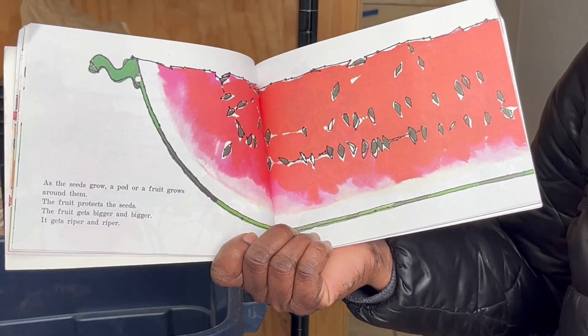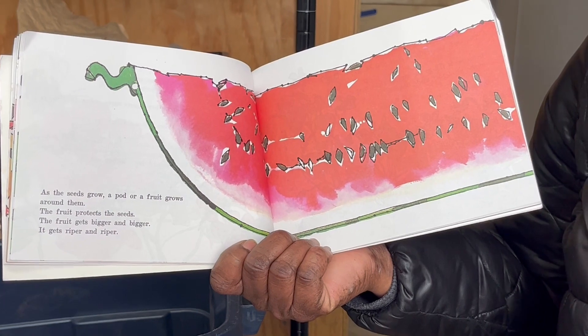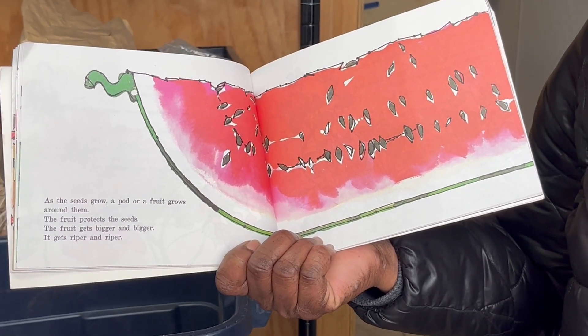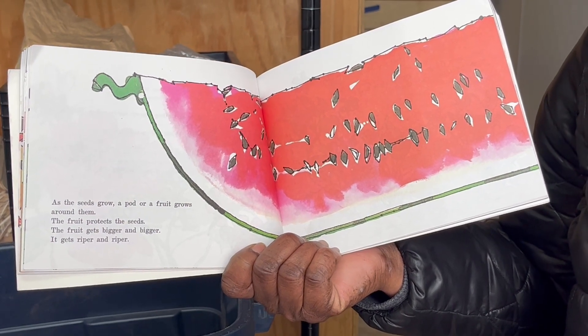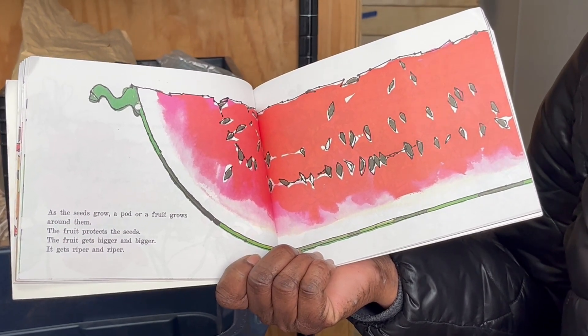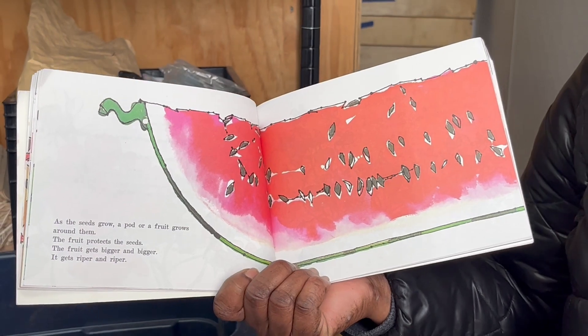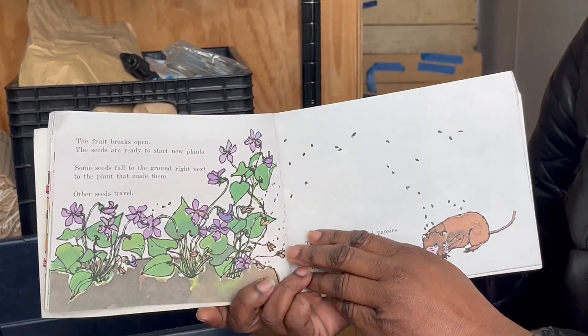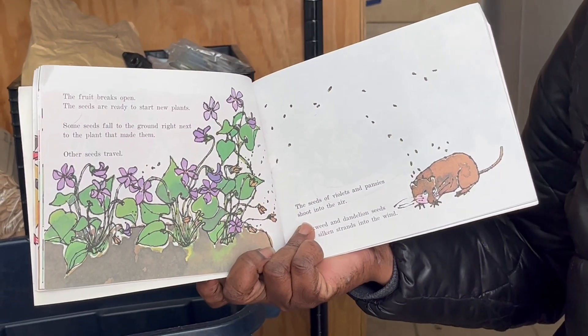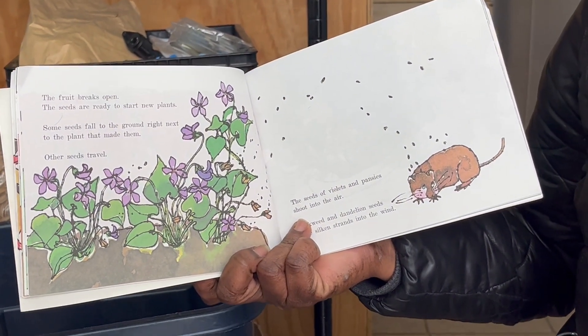As the seeds grow, a pod or a fruit grows around them. The fruit protects the seeds. The fruit gets bigger and bigger, riper and riper. Then the fruit breaks open, and the seeds are ready to start new plants.